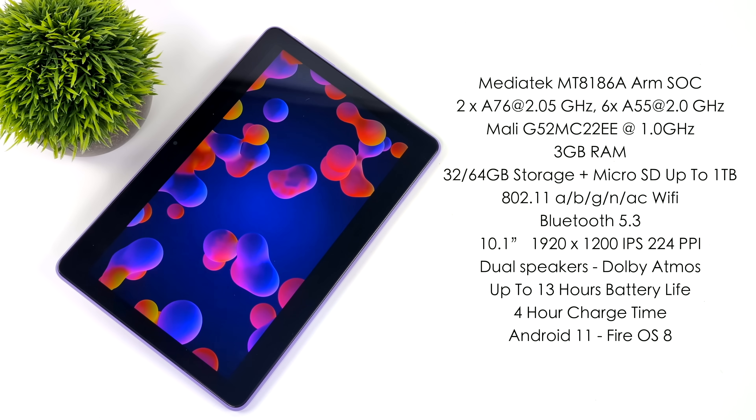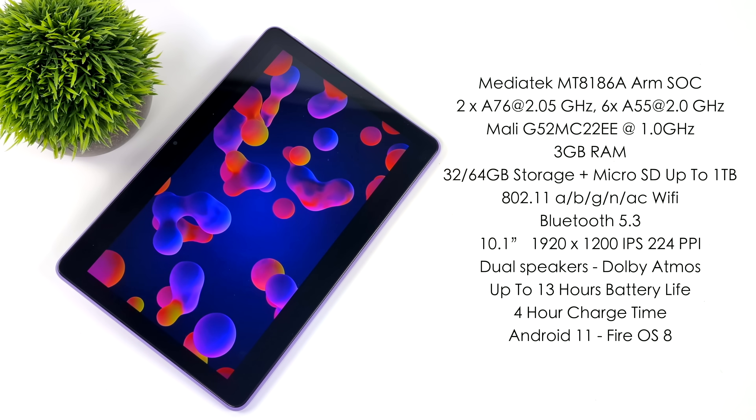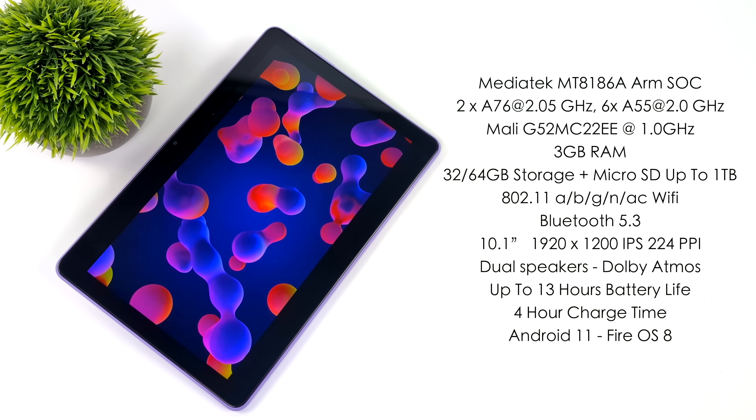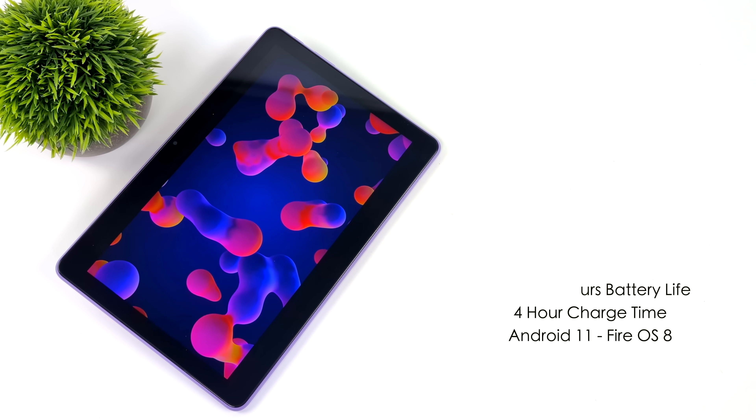With a tablet like this, it's really hard to compare to something like an iPad — even the lower-end version of the iPad — or Samsung's Galaxy Tab series, due to what kind of performance those put out versus this. But those are much more expensive. Remember, when this is on sale, it's $80.